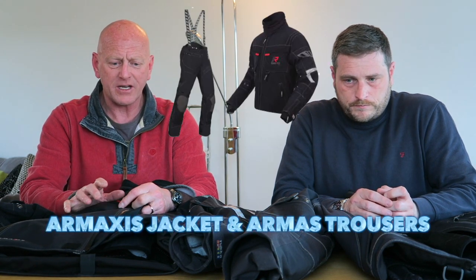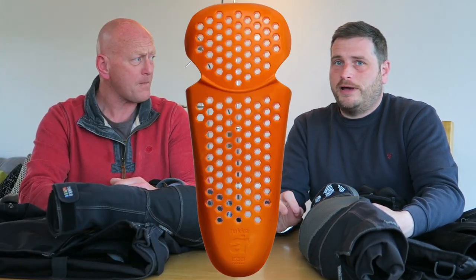I'm two years into this Rukka stuff now and it is absolutely brilliant. I have the Armaxis trousers and the Armaxis jacket. They come with all the usual padding you would expect from a high quality jacket.